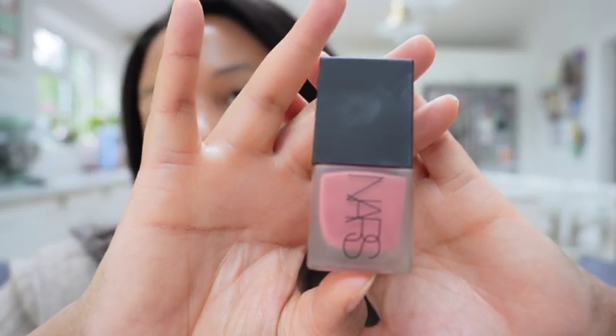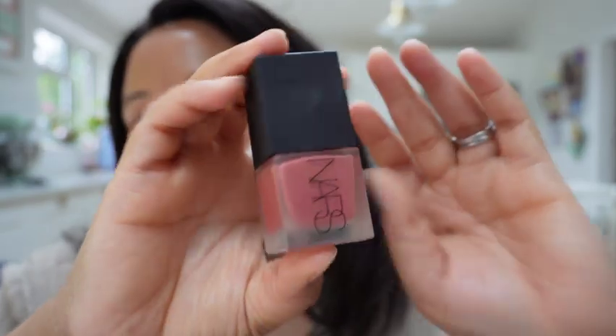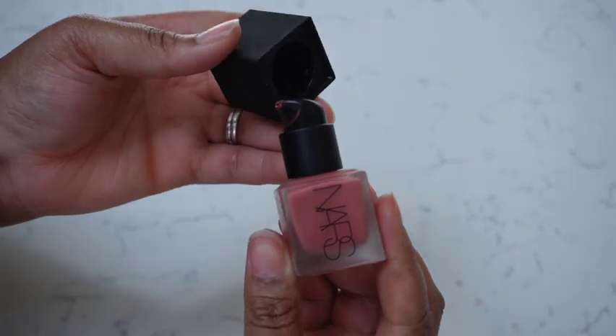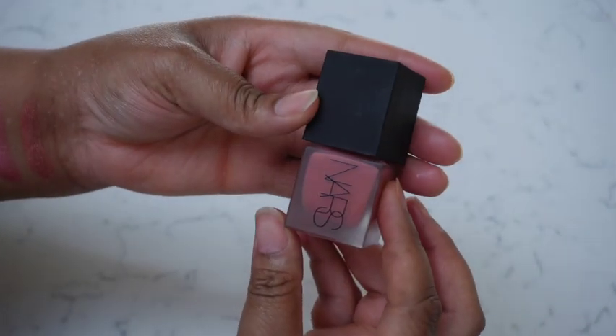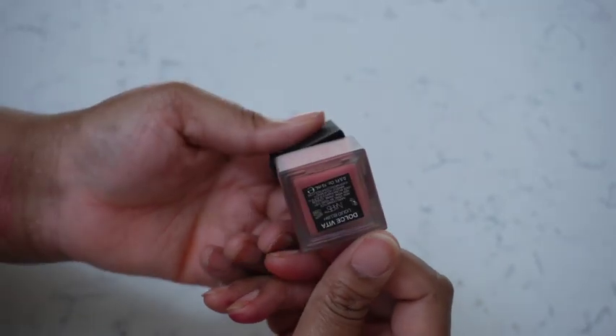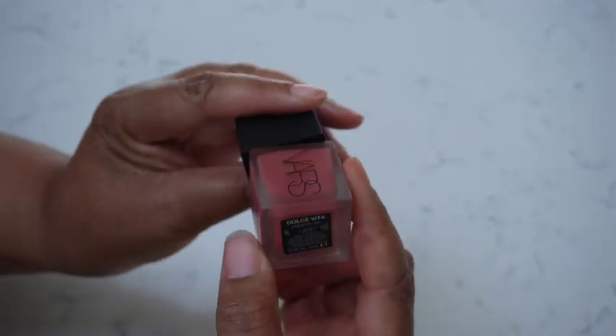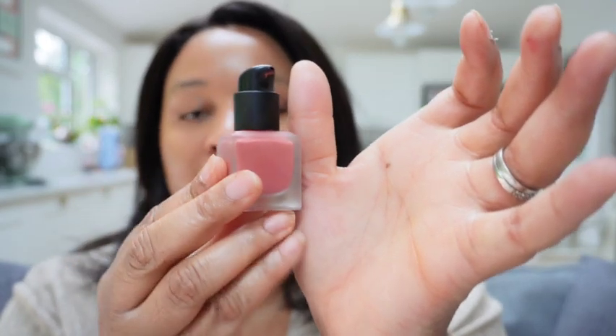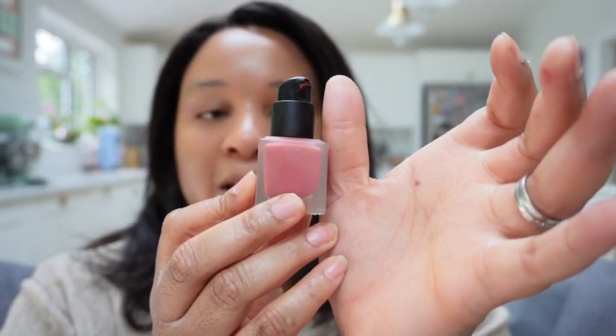It comes in the classic NARS packaging — sleek black packaging — and then the product itself comes in what looks like a nail varnish: a small frosted glass bottle with a little pump at the top. I do think this will last you an absolute lifetime because it's highly pigmented. It's very cute and so tiny — about the size of my thumb — so it would travel really well.